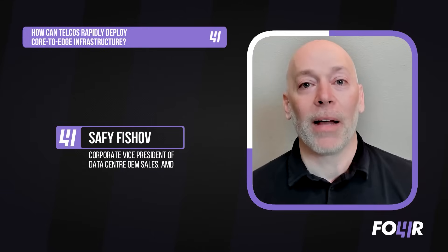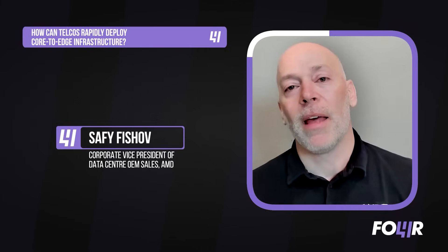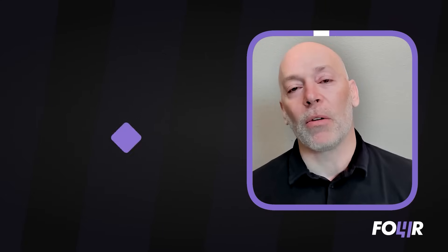What they should do is emulate what the tier-one cloud service providers do — pick a uniform technology, perhaps an AMD-based CPU that is optimized for the cloud and for a virtualized environment, go big, and deploy that across your network.